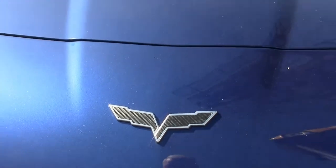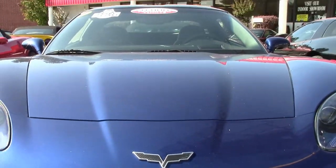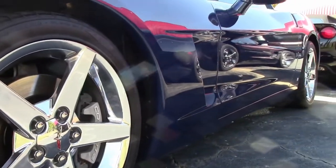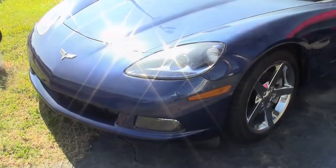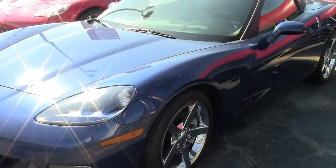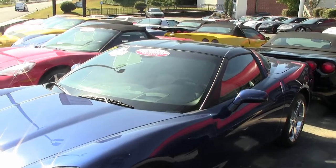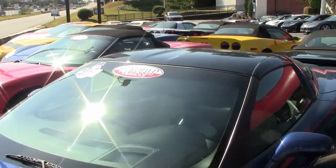It has that cashmere interior, it has a glass top, and it sports a 405 horsepower LS2 engine, six-speed automatic paddle shift transmission, and posi rear end. This is a beautiful car, and its factory features include the $4,945 3LT preferred equipment group.